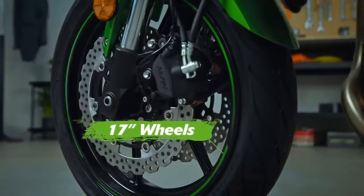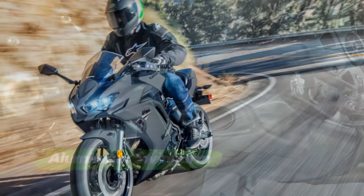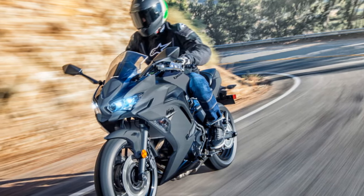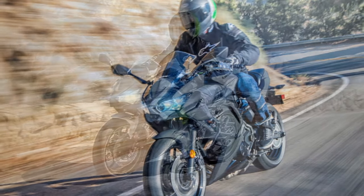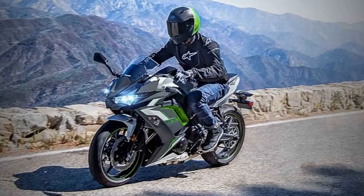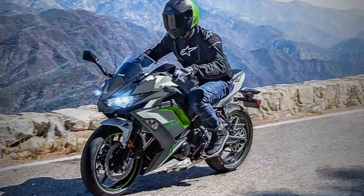The Ninja 650 boasts a sharp and aggressive design that stands out in the crowd, and it comes in various color options to suit individual preferences. The inclusion of anti-lock brakes (ABS) as a standard feature enhances safety and confidence during braking.